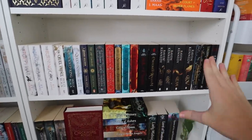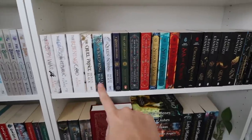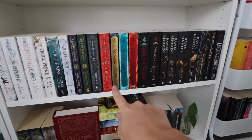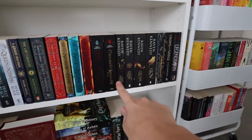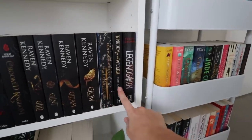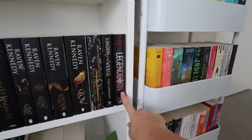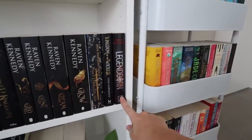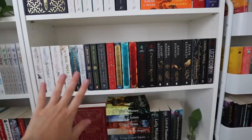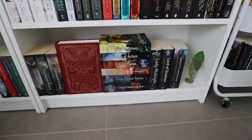Then we have another general fantasy shelf. Most of these are series: the Poppy War trilogy, the Folk of the Air trilogy, the Scholomance trilogy — I haven't got the third book yet — Dance of Thieves and Vow of Thieves, Shadow and Bone, Six of Crows, the Plated Prisoner series, the Starless Sea which is a standalone, and Kingdom of the Wicked. I also have Legend Born but don't have the next book in the series yet. I love how neat this shelf looks because they're all the same height — I wish all my shelves could look like that.